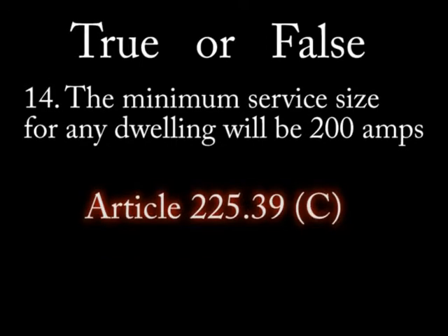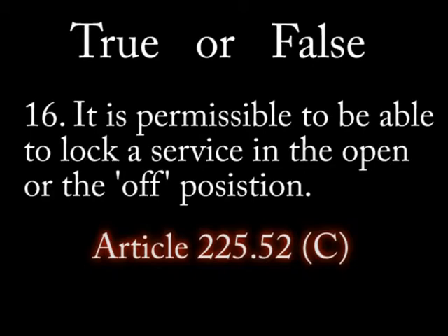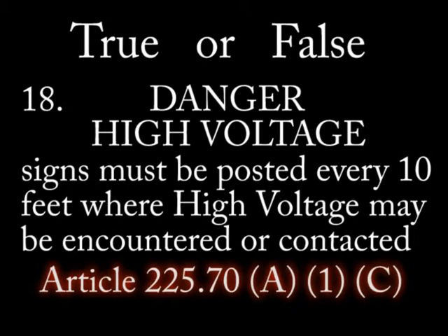Number 14: The minimum service size for any dwelling will be 200 amps. Number 15: The minimum service for any building is 100 amps. Number 16: It is permissible to be able to lock a service in the open or off position. Number 17: All remote control disconnects must be pre-tested before they are put into use.